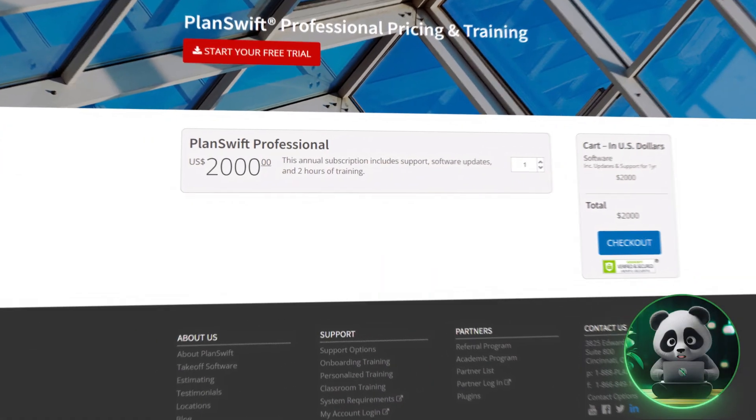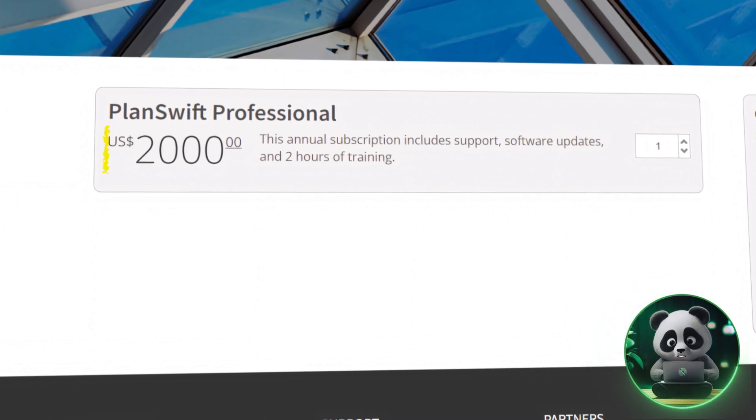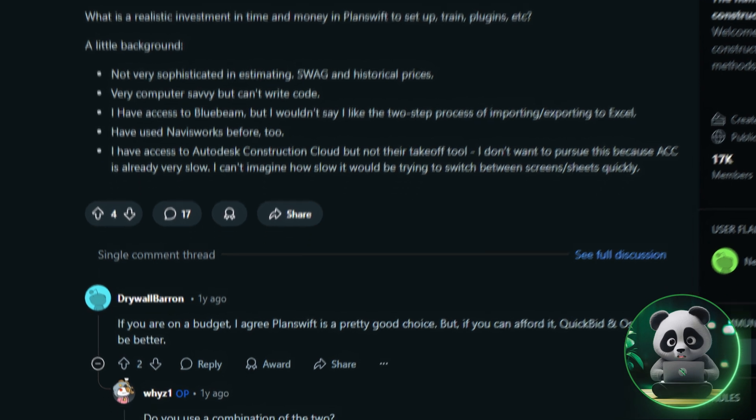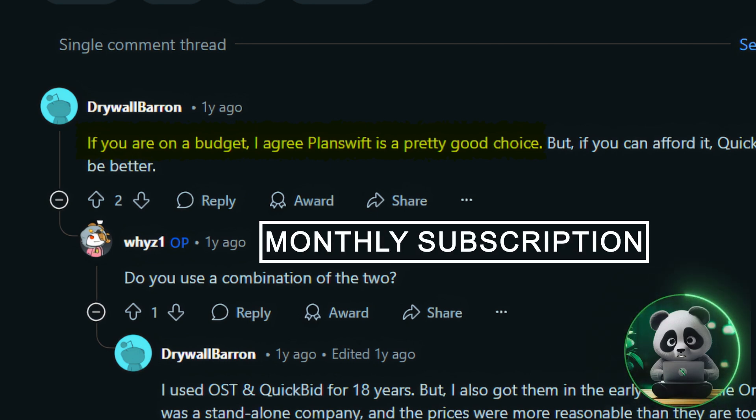In terms of pricing, PlanSwift uses a one-time purchase model, which is around $2,000 with an optional maintenance renewal. For small to medium construction businesses, this can be a cost-effective choice, especially if you prefer to avoid monthly subscriptions.